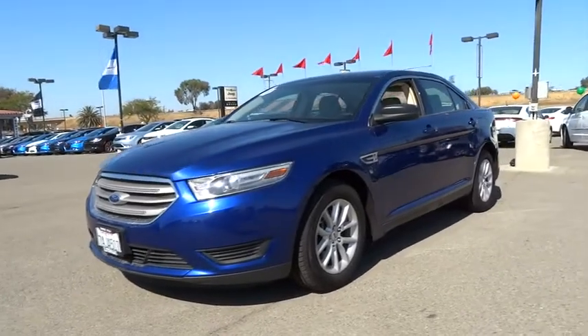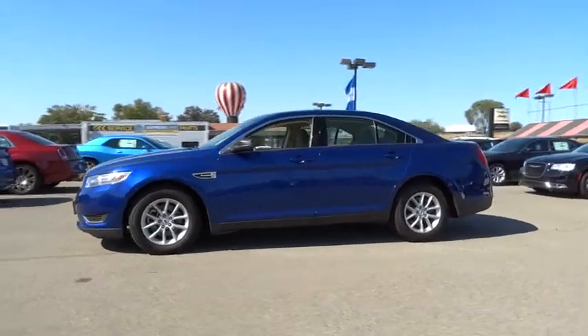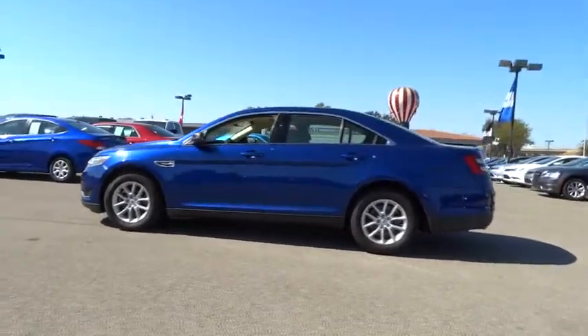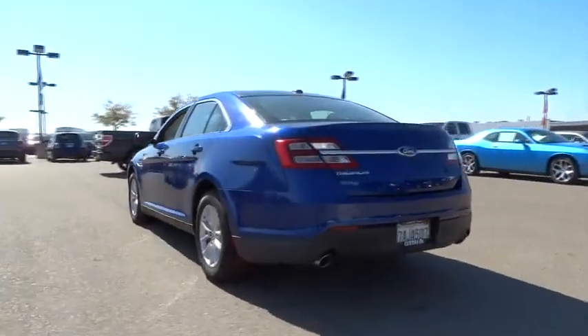The 2013 Taurus — this is it. Crafted by an obsessive engineering and design team, the Taurus was created to compete with some of the world's best. This vehicle has less than 25,000 miles.